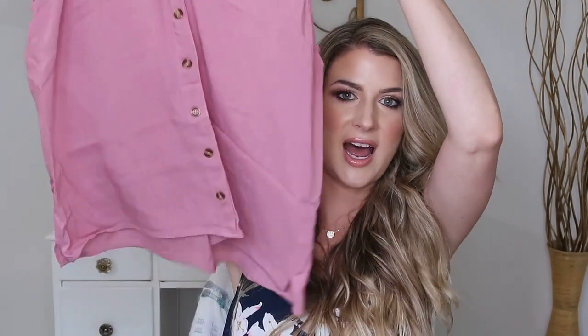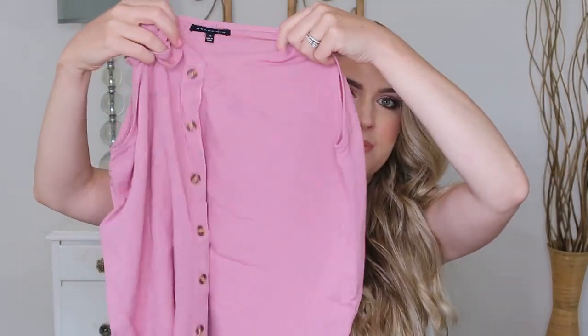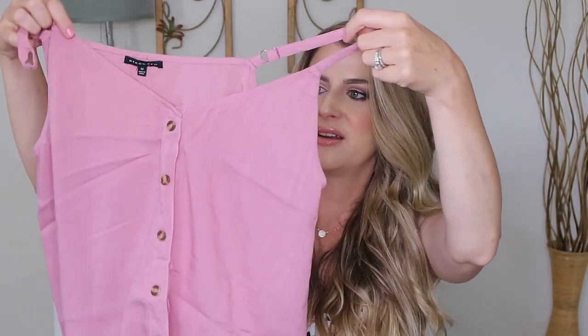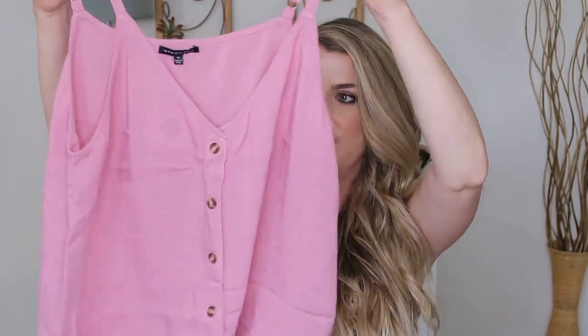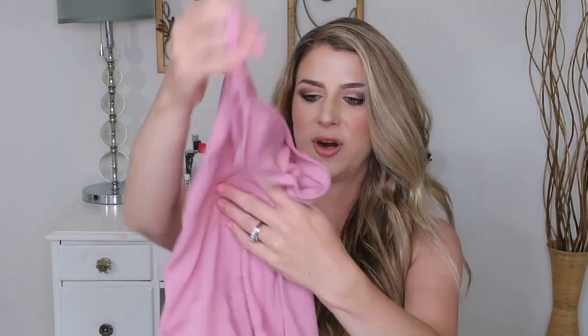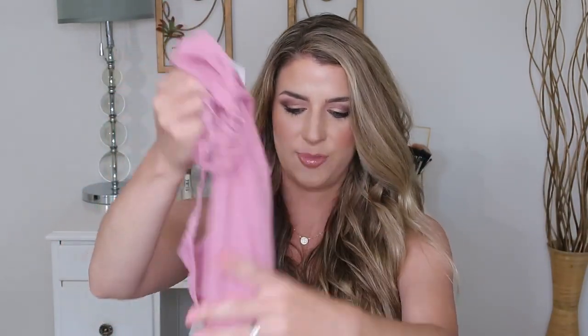But everything looked pretty good. I got my flowy tops and I did see that I got my capris. So I'll show you guys each item individually and then I'll try them on. First, I got this flowy top with a tortoiseshell button down in the middle, which I really like. I like that color — it's like a pinky purple. It looks really pretty, and the fit looks nice too. It has these adjustable straps.